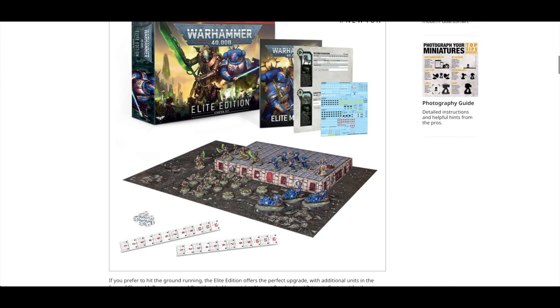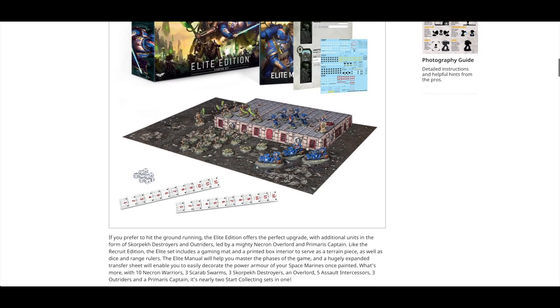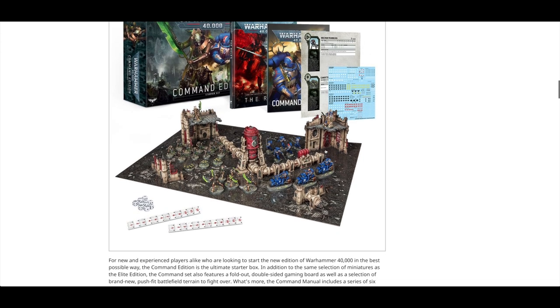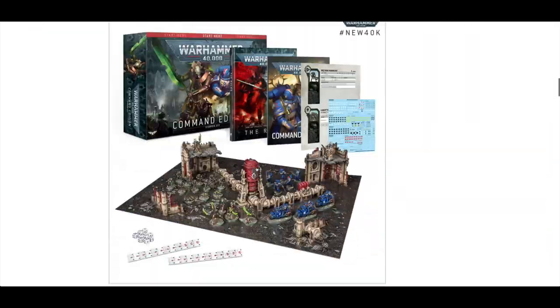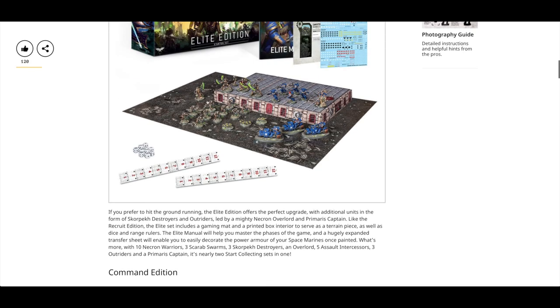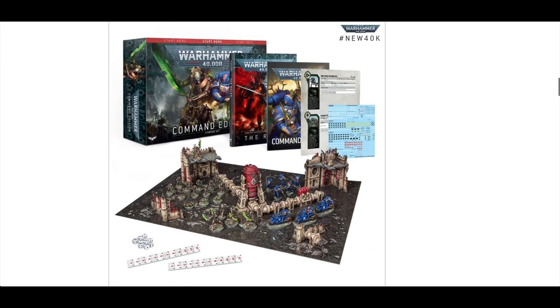Then you've got the Elite Edition, which has the same as before but we lose the awesome-looking Lieutenant, replaced with a Captain. You get the three bikes, the Skorpek Destroyers, the same Warriors, and the Overlord. So it's got better HQ choices — arguably. The Lieutenant is pretty awesome though. And then finally you've got the Command Edition, which has everything in the Elite Edition but you also get some proper scenery rather than tipping the box upside down, and you also get a shortened rulebook. It's not the big full 300-page rulebook, but you get a shortened rulebook and the scenery for your extra money.